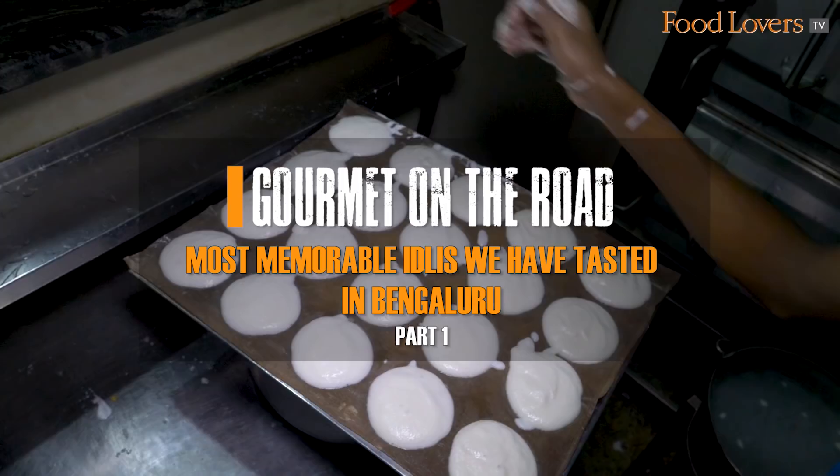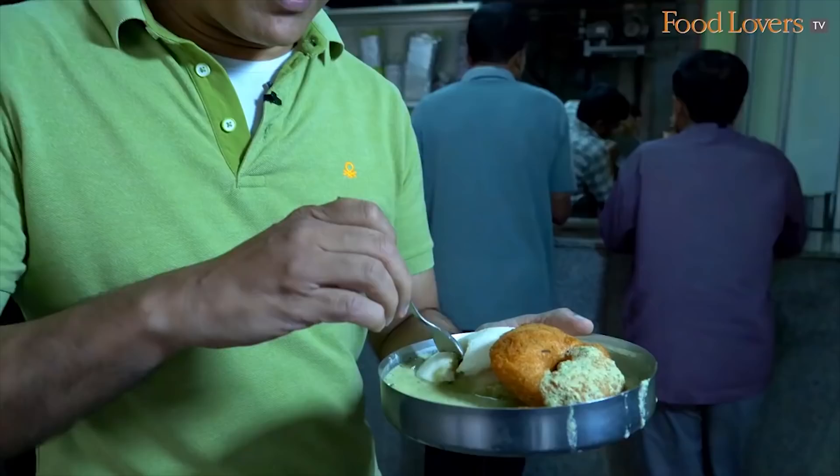I have my idli and the vada. And like most traditional places in Bangalore, it is served only with the chutney. It's soft — there's almost no effort as I break into this idli.